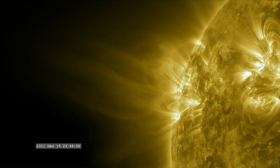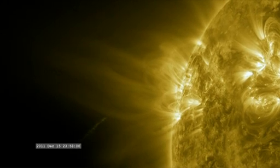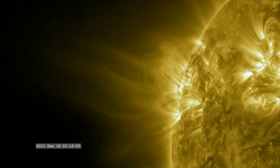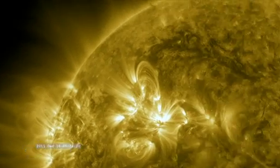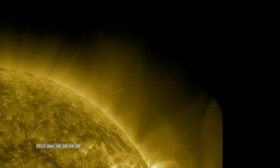On December 15, 2011, NASA's Solar Dynamics Observatory captured footage of comet Lovejoy approaching the Sun. An hour later, it watched as Lovejoy came around the far side of the Sun and began its long trip back to the outer reaches of the solar system.